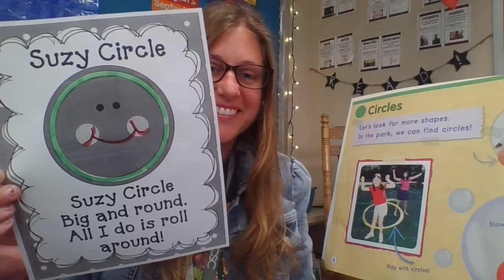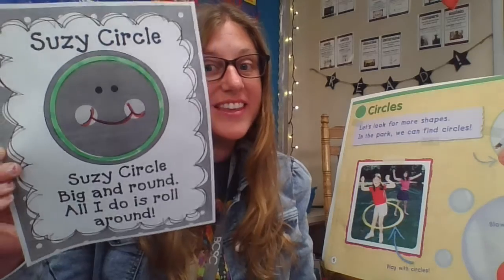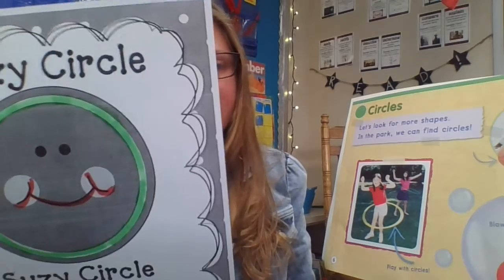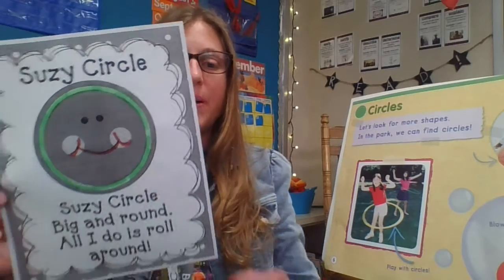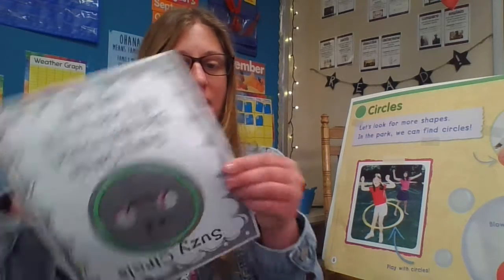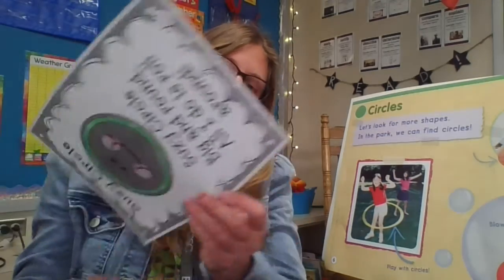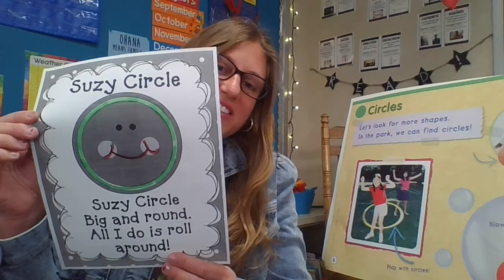Can you tell me what shape this is? That's right. This is a circle and this is Susie's circle. And Susie's circle is a little bit silly. It's Susie's circle big and round. All I do is roll around. So she's very silly because she keeps rolling around. This is Susie's circle.